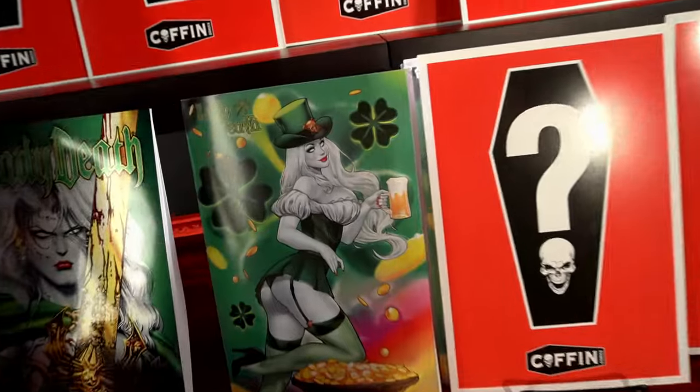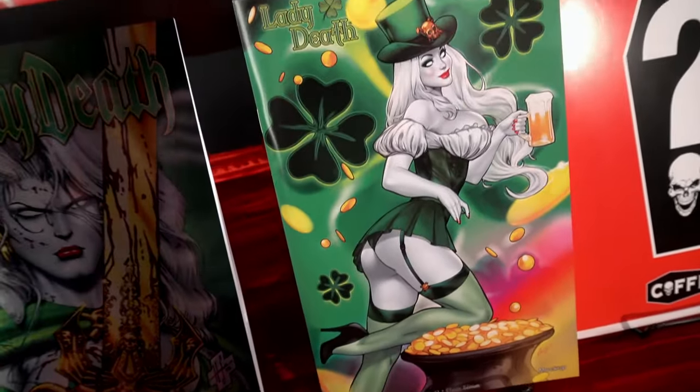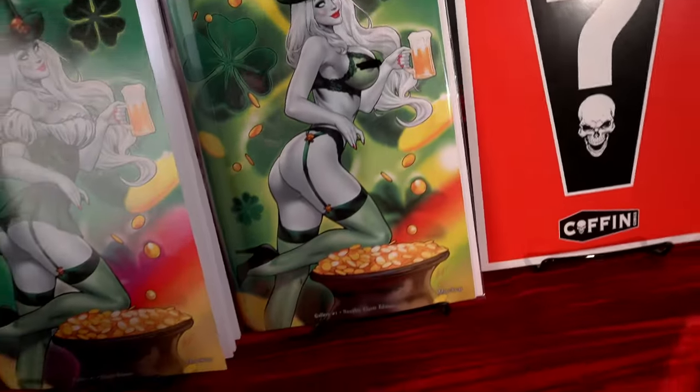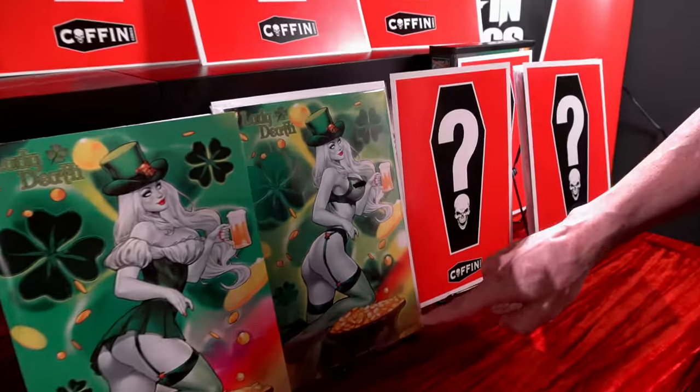Next up, Elias Chadzoudis brings his considerable talents to the Clover Edition, celebrating St. Patrick's Day, along with the Naughty Clover Edition. All books are of a limited nature and will be serial numbered.